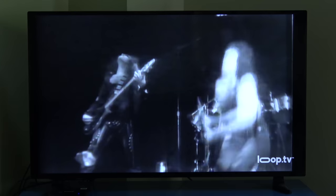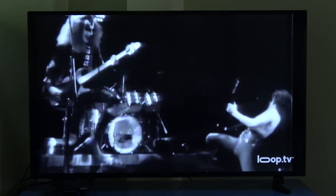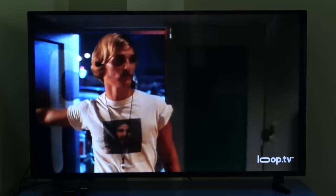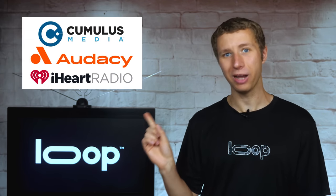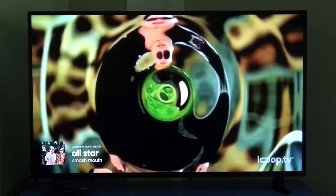It has curated music video channels designed for your business, or you can create your own playlists. Control the types of music videos, the ratings of videos, and much more with the easy-to-use business portal from anywhere, anytime. If you're playing music in your business, stop playing stale radio stations that have been ruined by these media companies — upgrade to music videos from Loop TV.